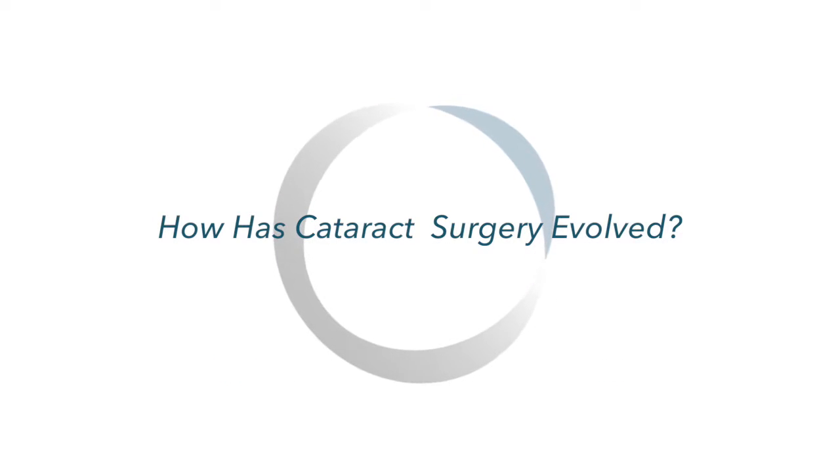Cataract surgery has changed over the 20 years I've been doing surgery — not so much in just the techniques, but in the availability of the type of lens replacements and the type of vision correction we can do at the same time as cataract surgery.